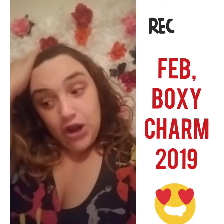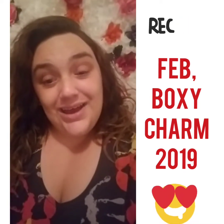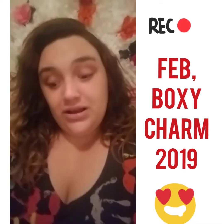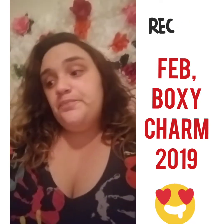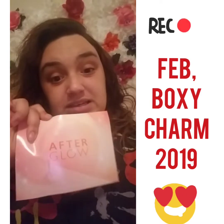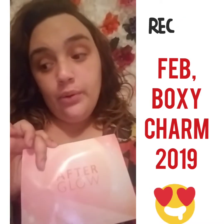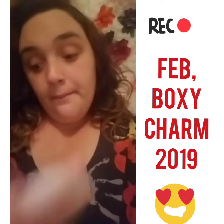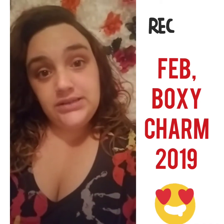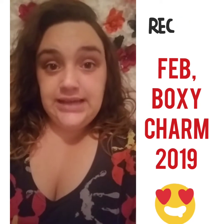This is a happy moment for me — I got into my BoxyCharm boxes! Let me show you the pamphlets. It looks like this for this month of February 2019. This is the AfterGlow box from BoxyCharm. I do receive two boxes and I do pay for them myself.